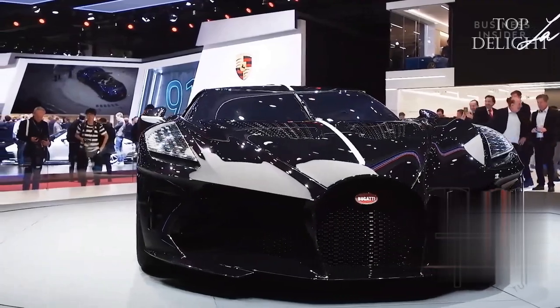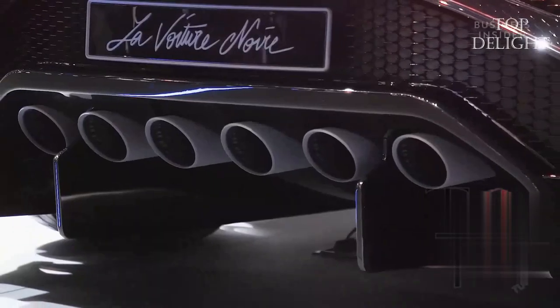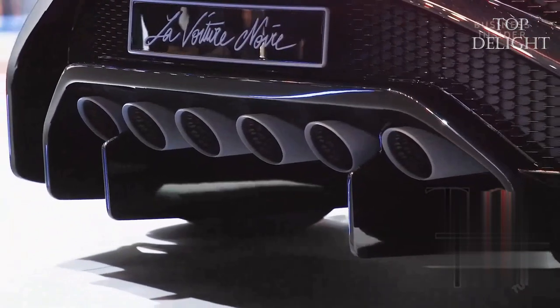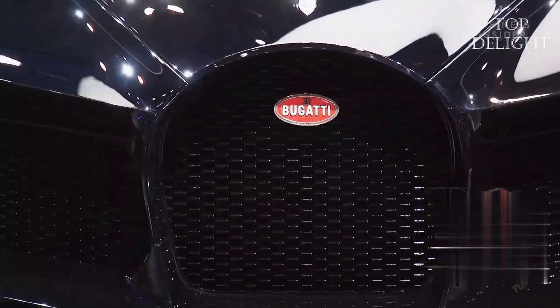This is the one and only car that held the title of most expensive new car in the world, until the 2021 reveal of a certain trio of Rolls-Royce coach builds. It is priced at over $18.7 million.